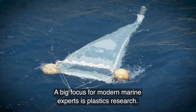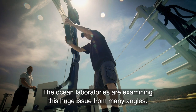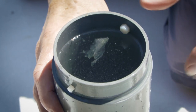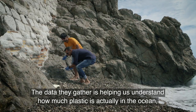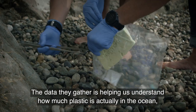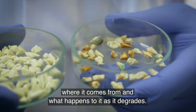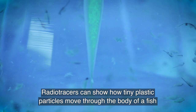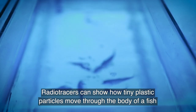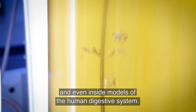A big focus for modern marine experts is plastics research. The ocean laboratories are examining this huge issue from many angles. The data they gather is helping us understand how much plastic is actually in the ocean, where it comes from and what happens to it as it degrades. Radio tracers can show how tiny plastic particles move through the body of a fish and even inside models of the human digestive system.